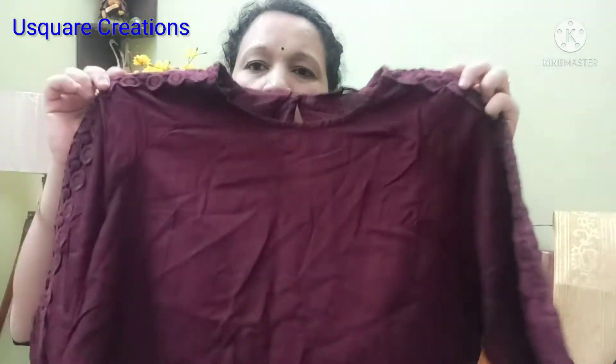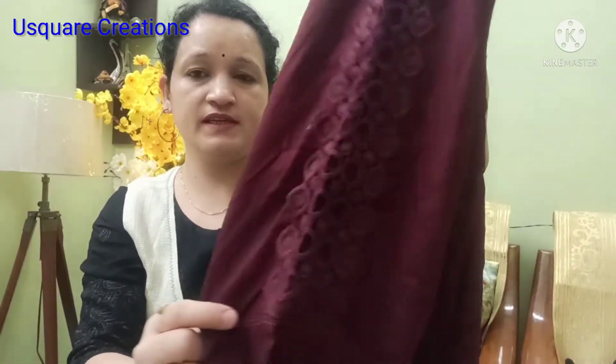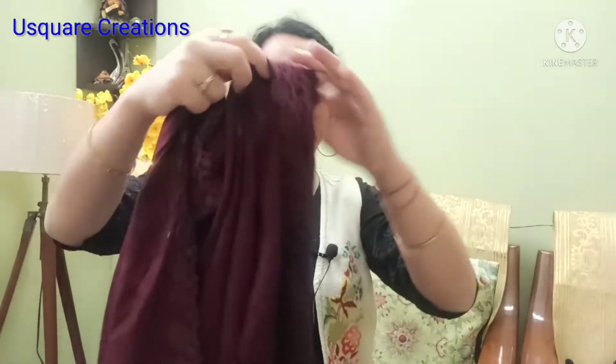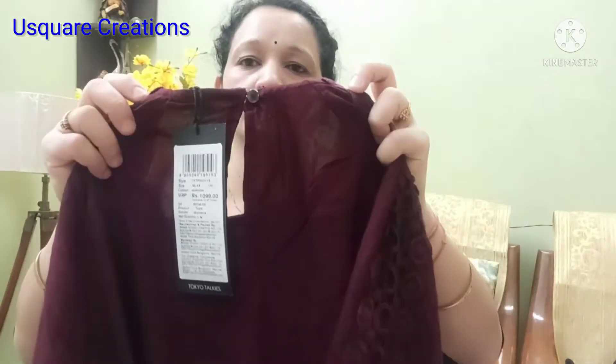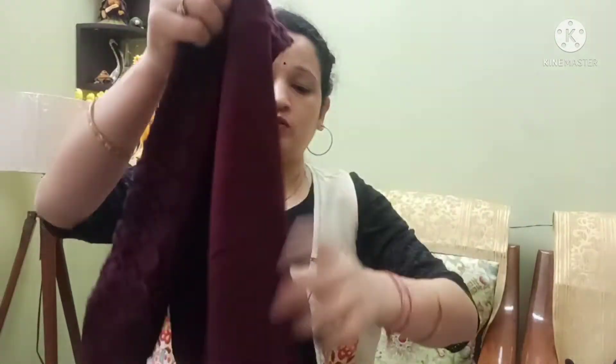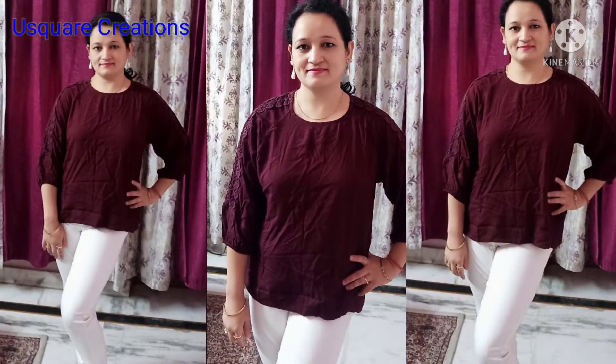Next brand is Tokyo Talkies — it's a very beautiful top in a maroon solid color. This color is a little darkish, it's not a proper maroon like in the picture, but I think it's good. Look at the sleeves — they have lace detailing. The back side has a keyhole design. The neck is nice and it has three-fourth bell sleeves with elastic. It's a very fine fabric — again a viscose rayon fabric. If you want it, you can pair it with any white color or jeans for a very smart look.